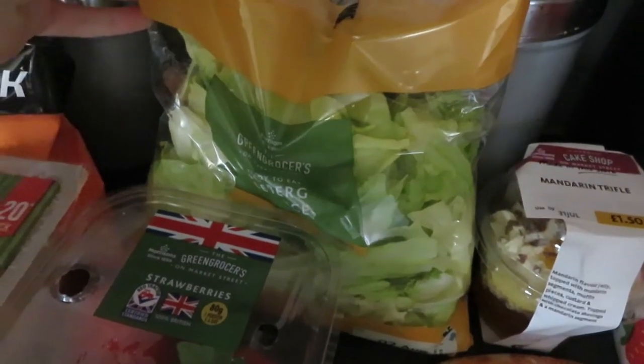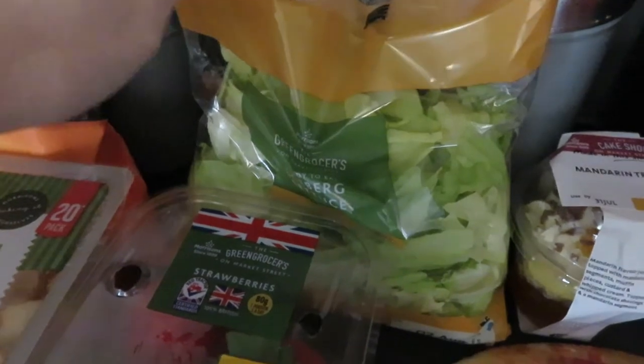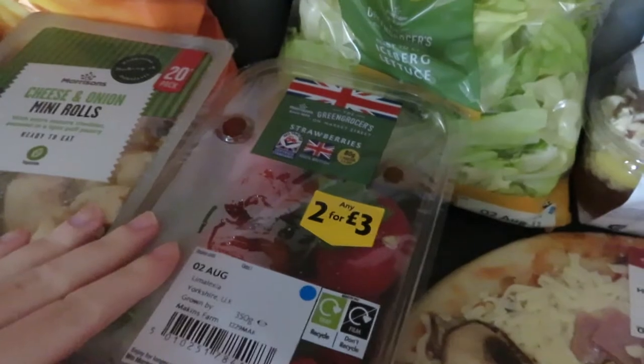We've got some lettuce. We're going to be having burgers — don't know what night, I'm going to have to check dates — but we're going to have that on some chicken burgers. Some strawberries — essential for Aubrey. She's the biggest fan ever of strawberries.